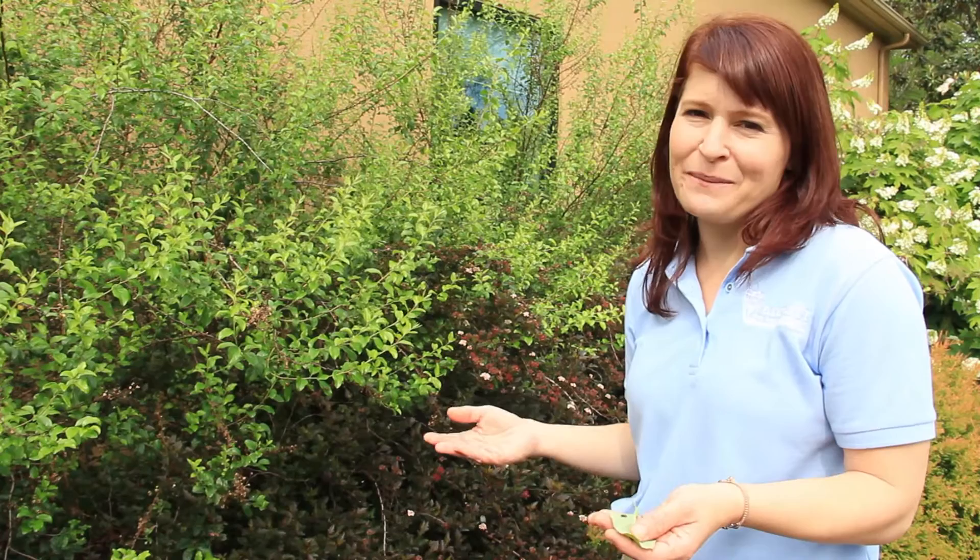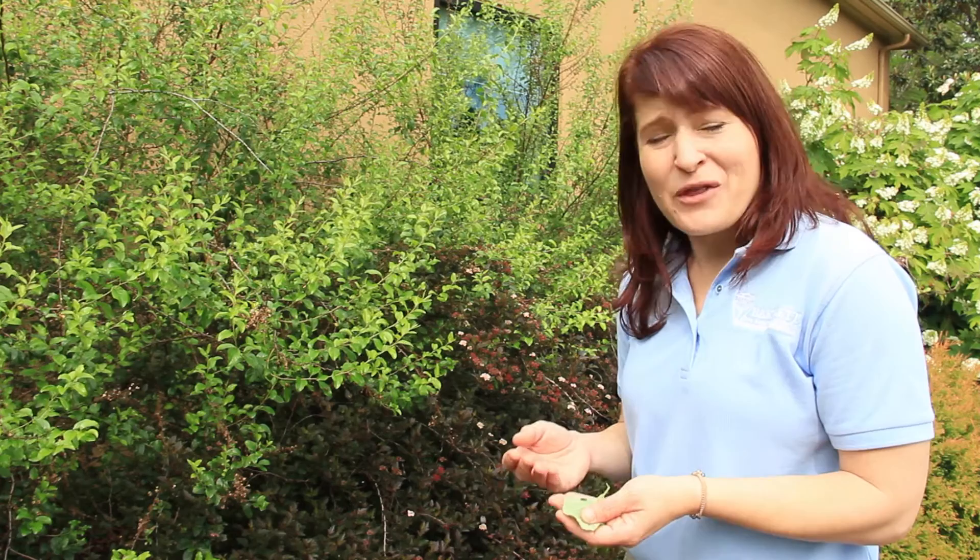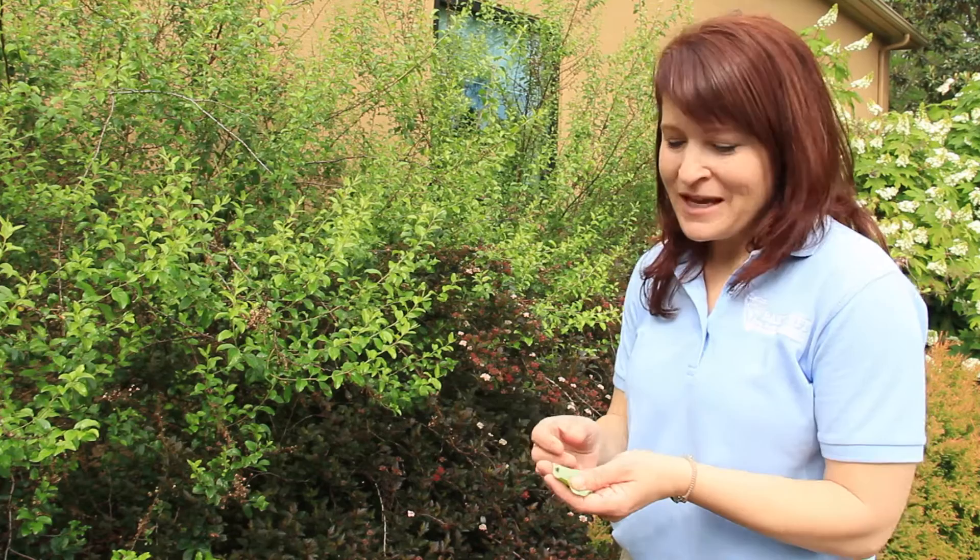The goal with a landscape is not to keep it completely pest-free or insect-free. In fact, the whole goal is to keep a small population of insects for the beneficials to eat, so that they'll stick around and do a good job for you in maintaining your plants.